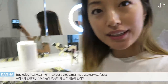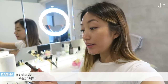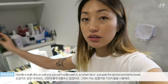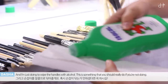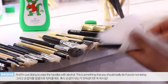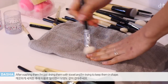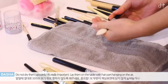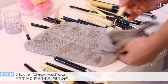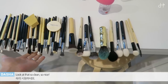The brushes look really clean right now, but there's something we always forget — the handle. The handle is really, really dirty as well, and you can't really wash it. So what I do is grab some alcohol and a kitchen towel, and just wipe the handles with alcohol. This is something you should really do if you're not doing it. After washing, I dry them with a towel and try to keep them in shape. Do not dry them upwards — it's really important. Lay them on the table with the hair part hanging in the air, or leave them facing downwards if you can. Look at that — so clean, so nice!